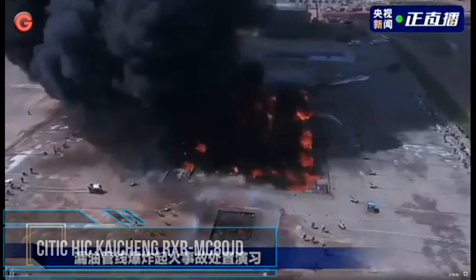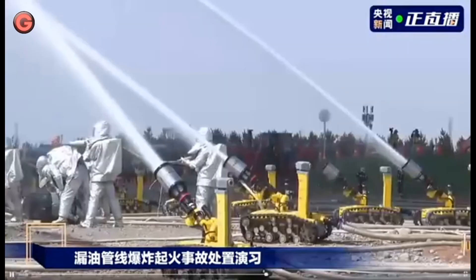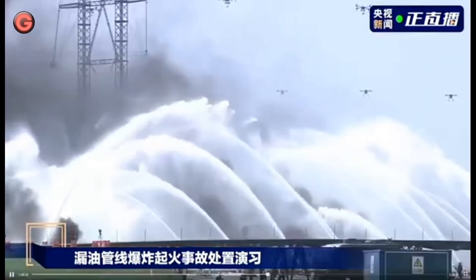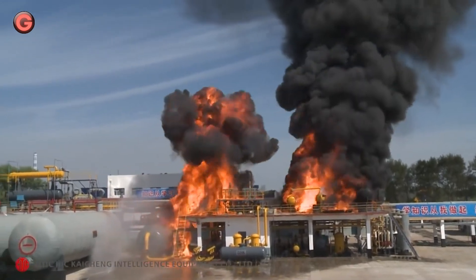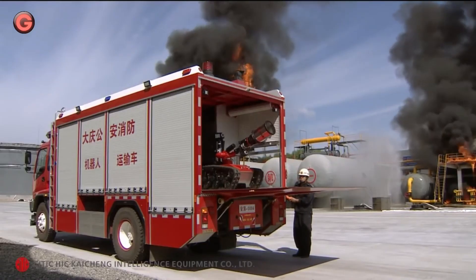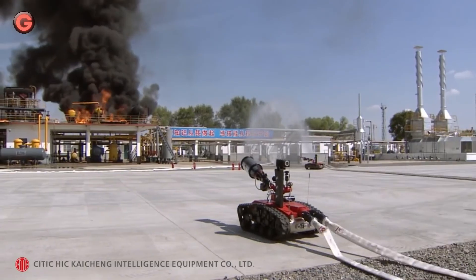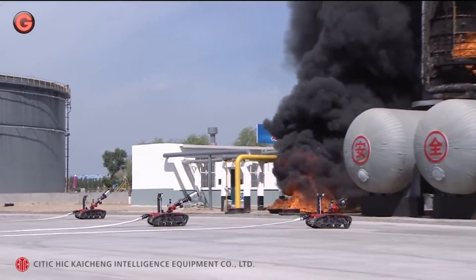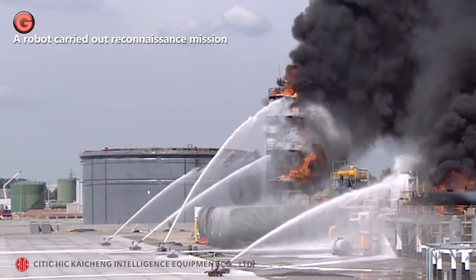The RXRMC-80JD is an explosion-proof firefighting and scouting robot. This Chinese robot is designed and certified for fire extinguishing and reconnaissance in explosive environments, such as petrochemical refining, oil and fuel gas storage, other chemical manufacturing, storage, and transportation sites. The robot's track surface is covered by heat-tolerant, flame retardant rubber, with a metal frame internally.